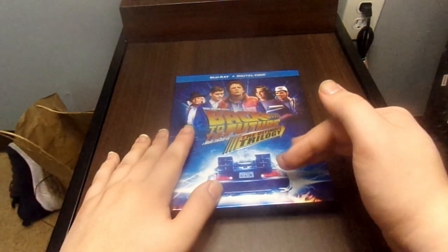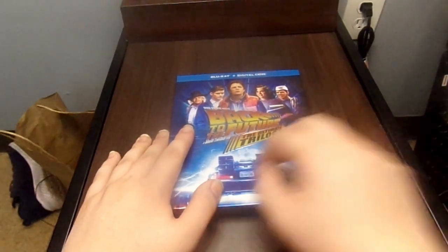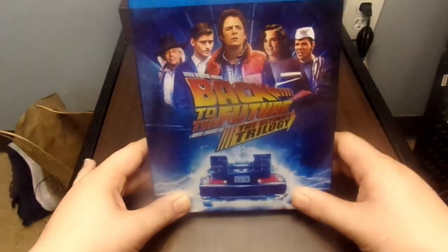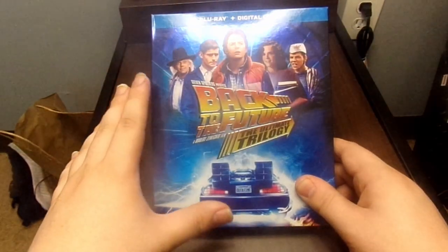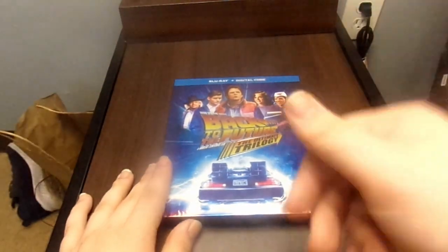Next week I will be doing an update video showcasing my complete superhero collection. See you guys next time on the next video of Review Gamer — see you next time, bye!